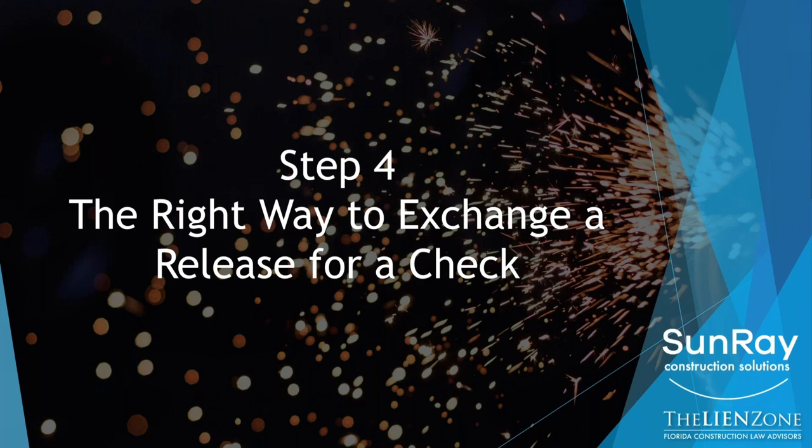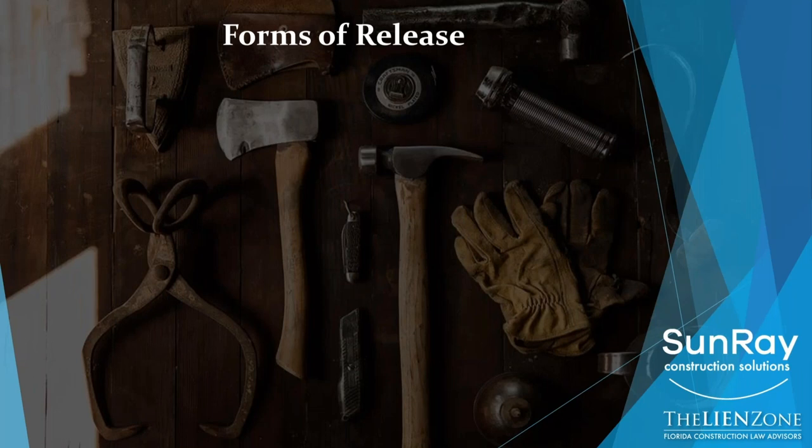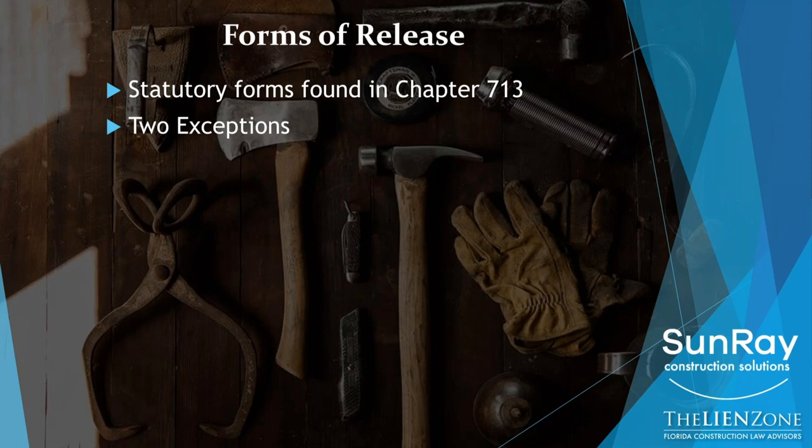Step four: exchanging a release for a check — how to do it the right way. You should ideally be using the statutory forms, found in Chapter 713. If you go to thelienzone.com, you can find these forms on our forms section of the website. If you use Sunray, those are the forms they use when you process releases through their online release system. But you may be asked to sign a release form that's very different than the ones found in the statute, which are very simple — just two or three lines.